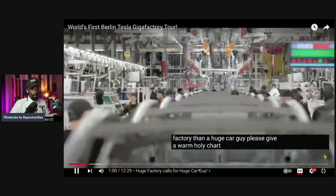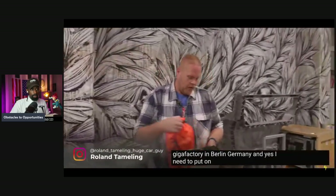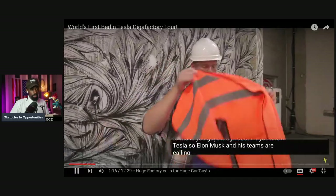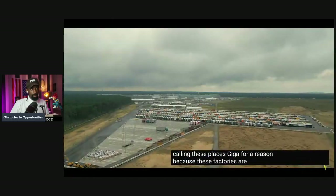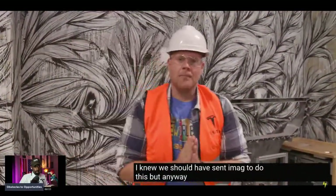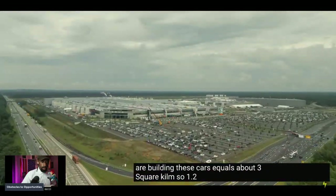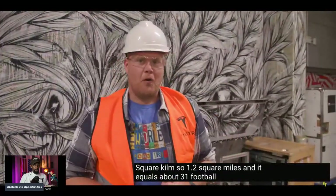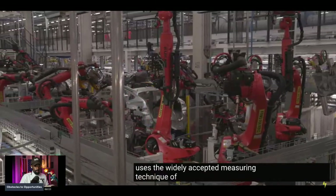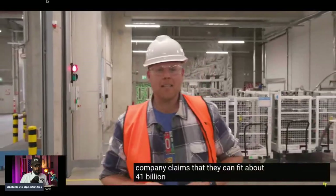Right here we are at the Tesla Gigafactory in Berlin, Germany, and yes I need to put on some protective gear — Tesla safety first. Teams are calling these places Giga for a reason because these factories are absolutely massive. To put that in perspective, the whole area where they are building these cars equals about three square kilometers — 1.2 square miles — which equals about 31 football fields.